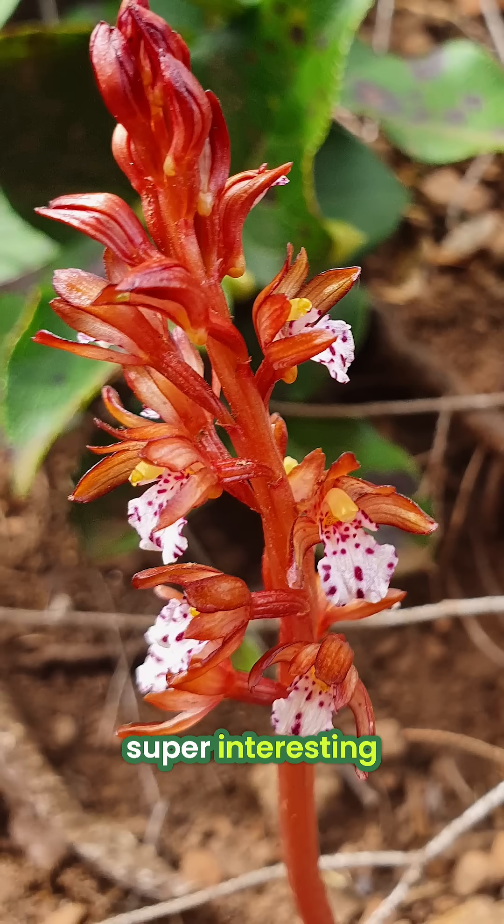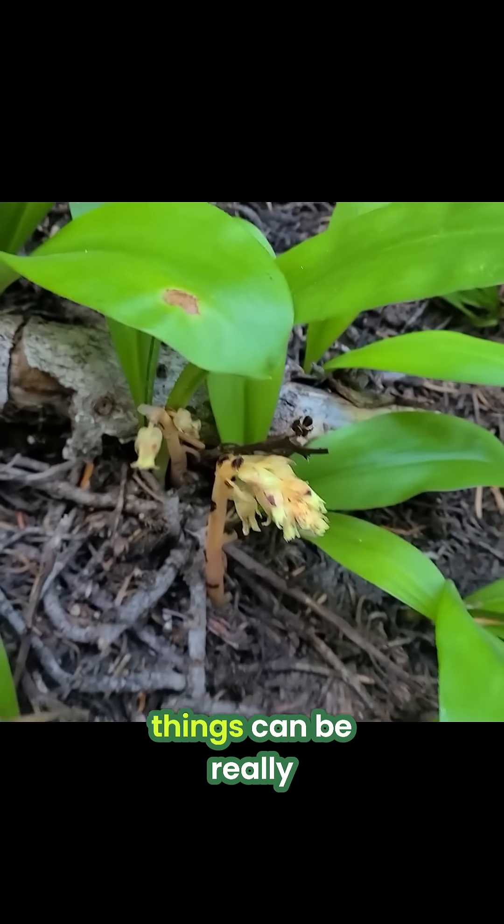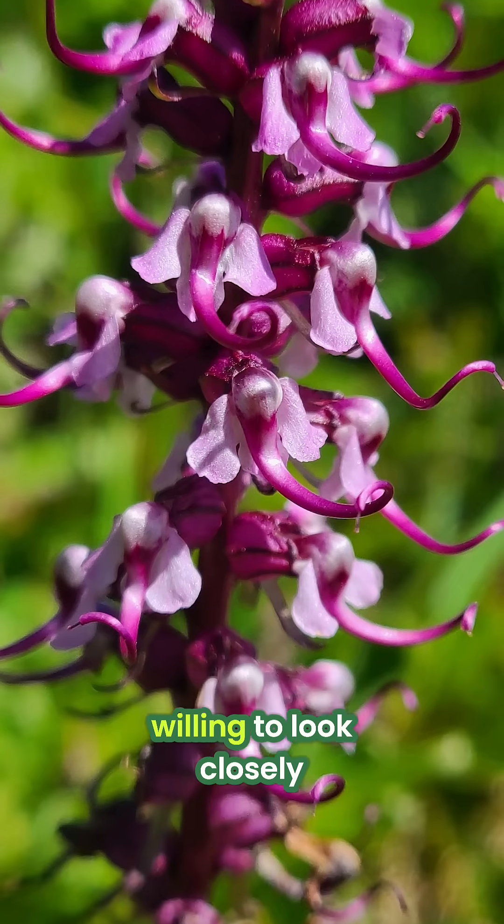Super weird, super interesting. Just goes to show things can be really interesting if you're just willing to look closely.